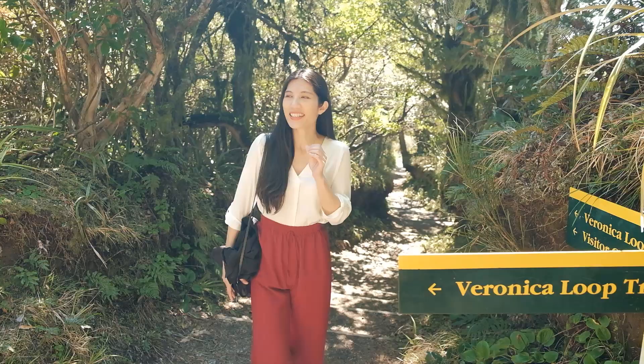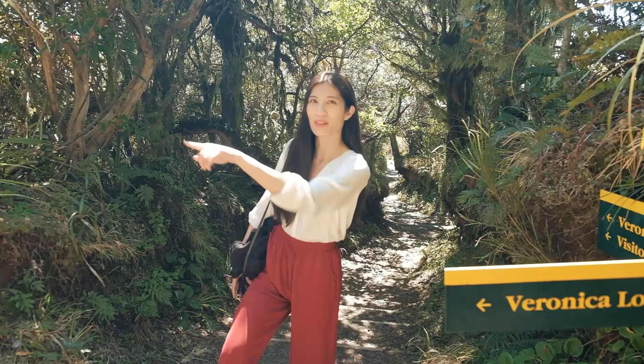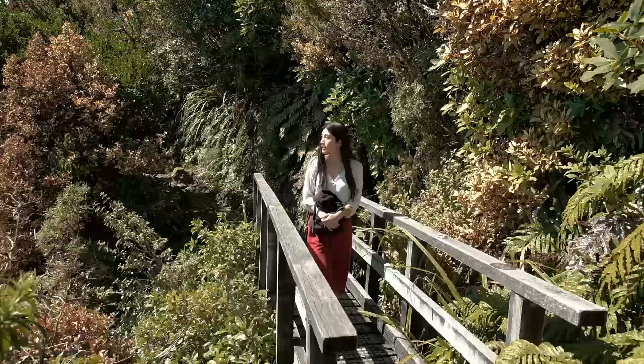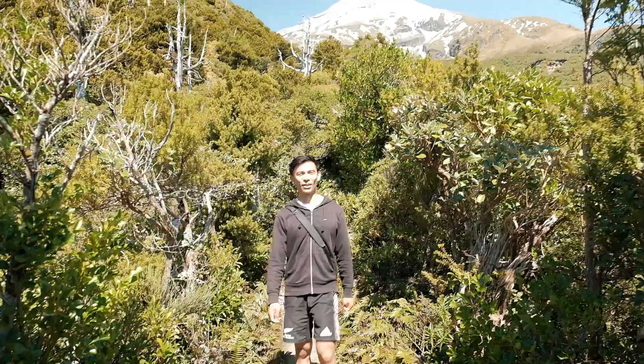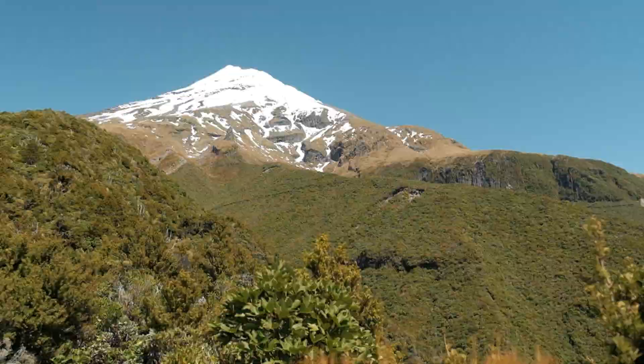I hope that little lookout wasn't the actual lookout — Yen thinks it might have been but I don't think so. The place is really well signposted, but it's saying the Veronica Loop track keeps going that way, which I think means we're gonna go all the way back around again. Well, we are now starting our descent, so I think you might be right — it was either that little ledge or that little bridge. Since we're going downhill, that means we're doing the full two-hour loop, because originally we were just going to go up and come back down.